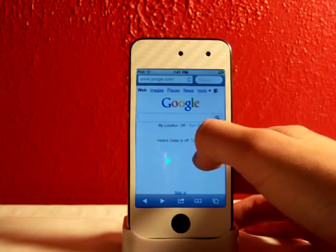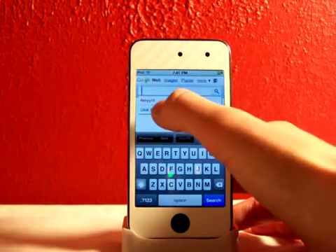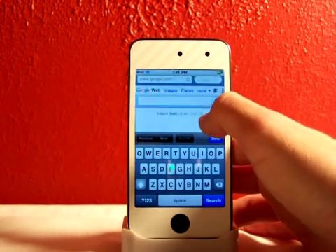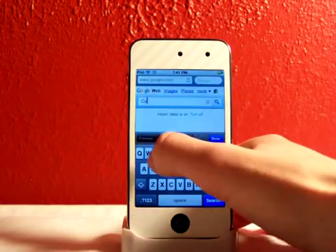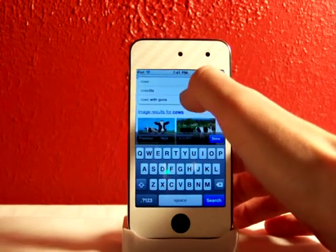Instant Beta is on. It also allows you to clear your history — you can X out of that. So let's say I want to search 'cows' or something; it'll come up with cool suggestions like that.